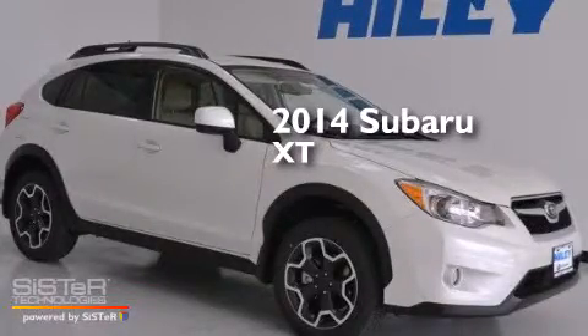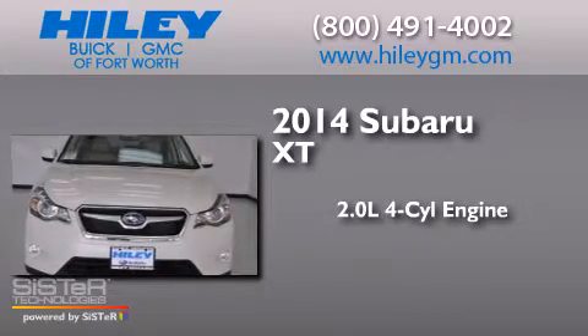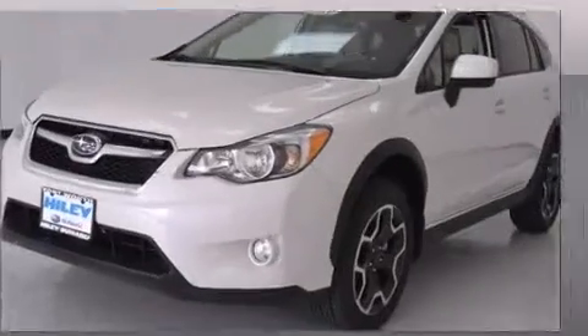This is a brand new 2014 Subaru XT. It has a 2.0-liter, four-cylinder engine, a continuous variable transmission, and all-wheel drive.